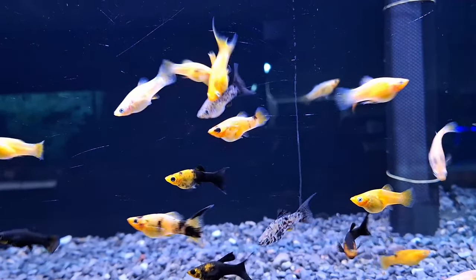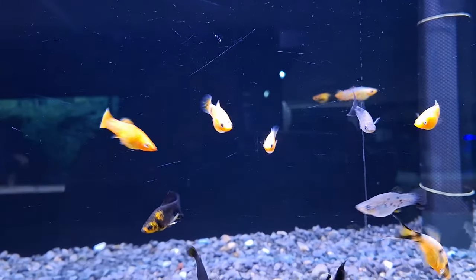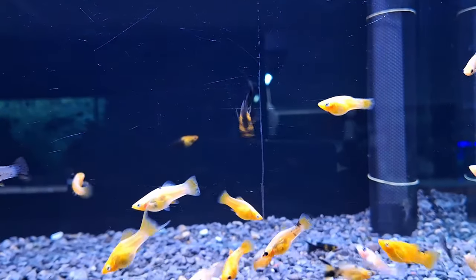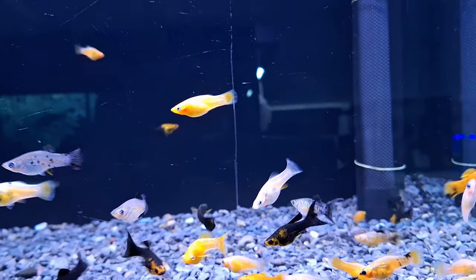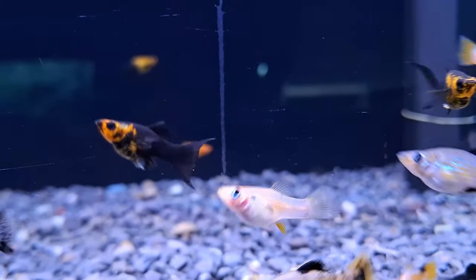Welcome back, aquarium enthusiasts. Today, we're diving deep into the fascinating world of mollyfish, also known as Mollyanesia. These captivating creatures boast a rich history and a stunning array of varieties that make them a prized addition to any aquarium.